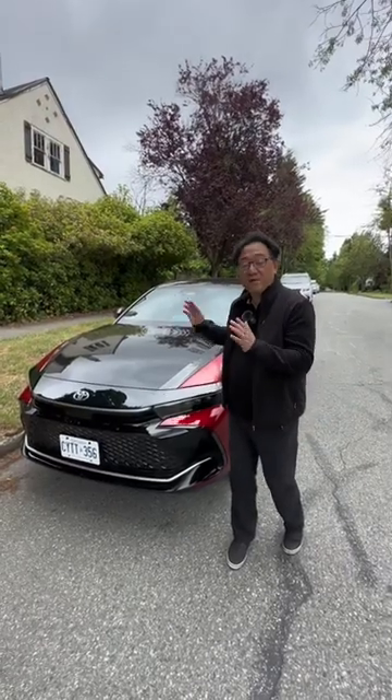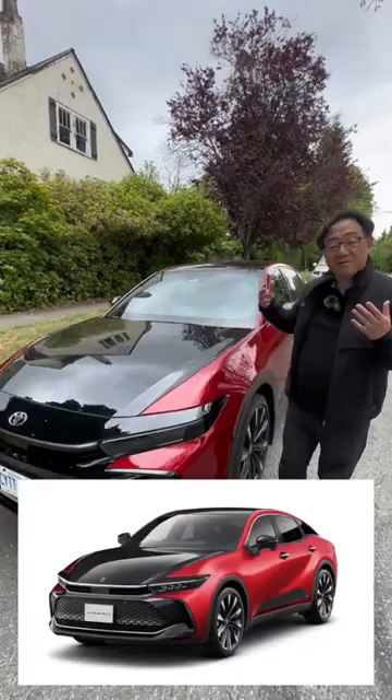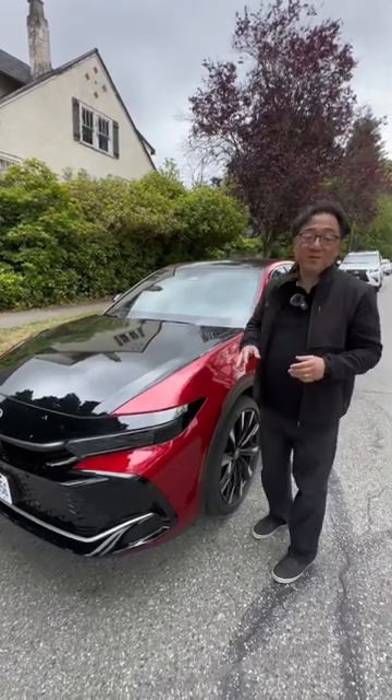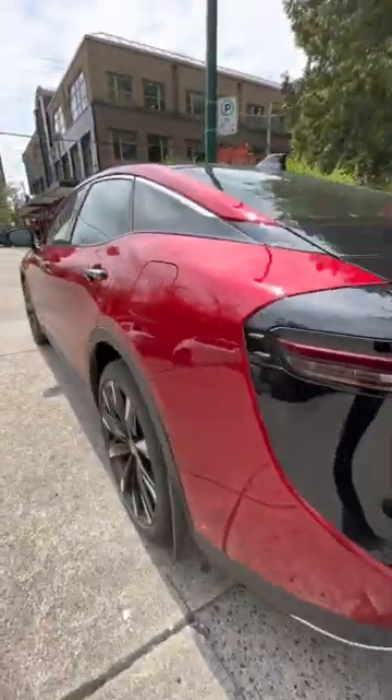I have the all new 2023 Toyota Crown, which is actually a beautiful car, even though it takes a bit of time to get used to the new design. But I'm just happy that the Crown nameplate has returned to North America after so many years of absence.